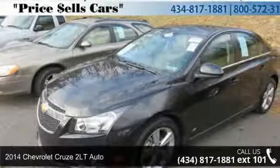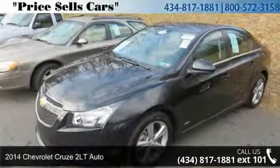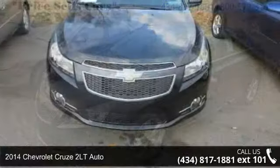Imagine yourself in this 2014 Chevrolet Cruze. This may be the set of wheels you've been looking for.